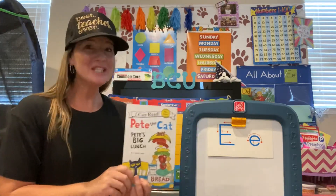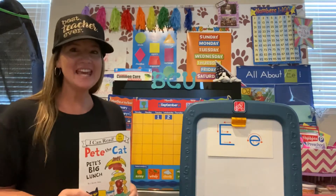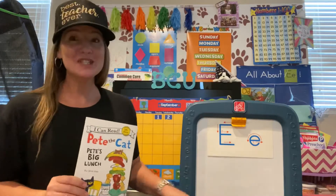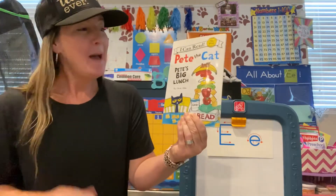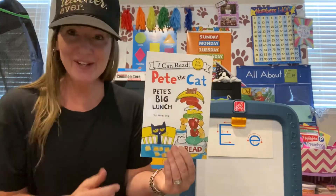Hey there pandas! Welcome back to story time. Remember our letter of the day is the letter E. So we're going to be looking for words that start with the letter E as we read Pete the Cat, Pete's Big Lunch. That's the title of our story.